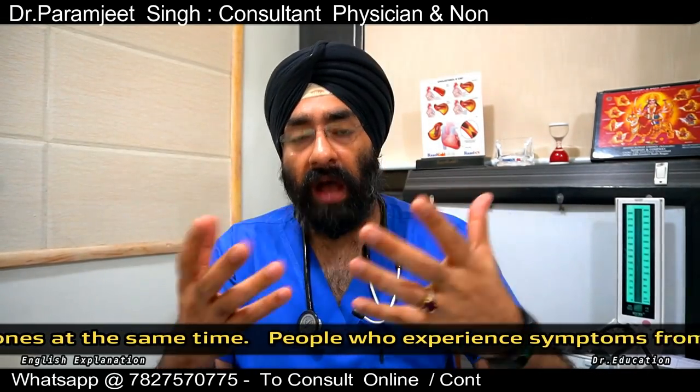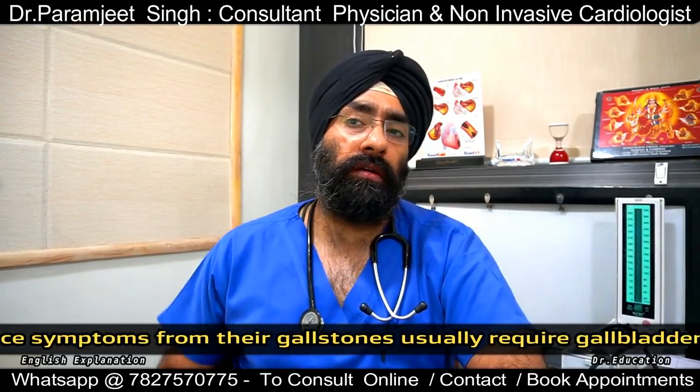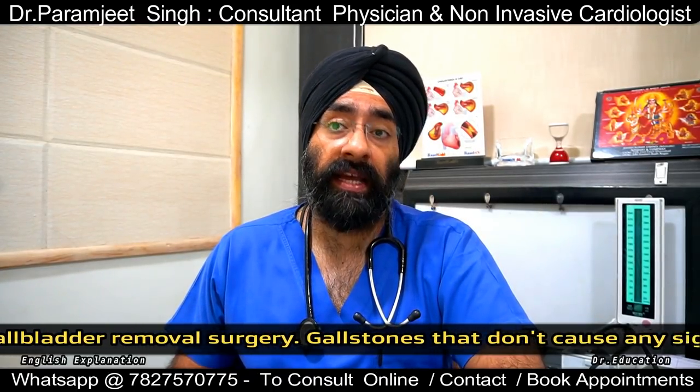If you have a very strong, sharp pain on the right side of your abdomen, along with low-grade fever, nausea, vomiting, or jaundice, that might be cholecystitis.